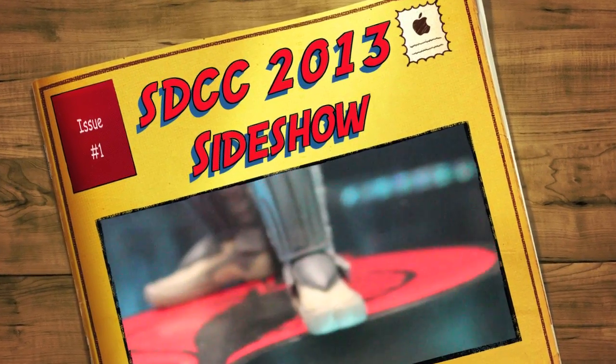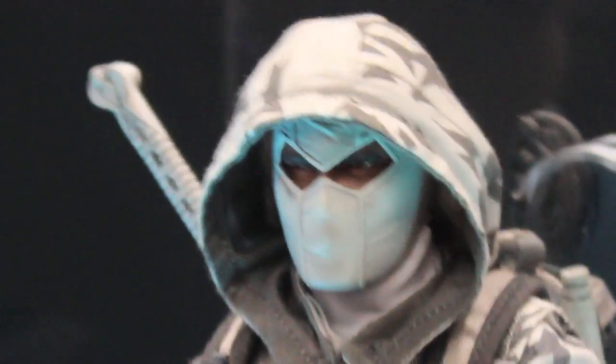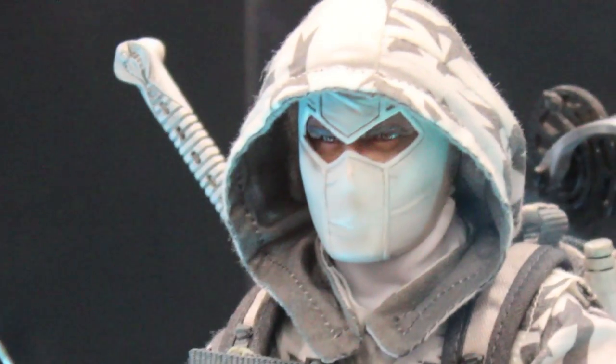What's up, big kids? Here's the Sideshow Collectibles San Diego Comic-Con 2013 G.I. Joe display. Not that much from G.I. Joe, but we got some awesome things, like a new 1/6 scale Storm Shadow in his camo ninja gear, which I really like. I'm very excited for this figure. He looks awesome.